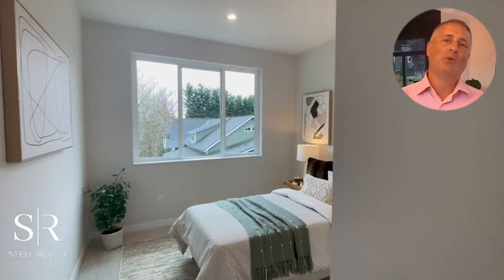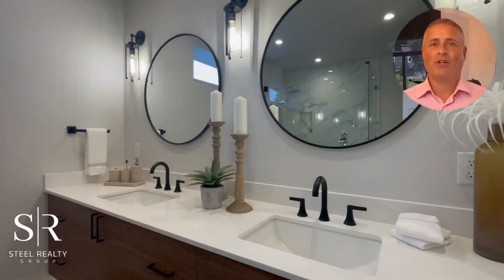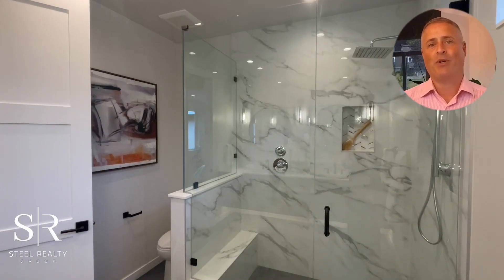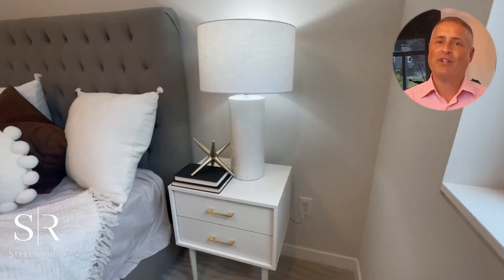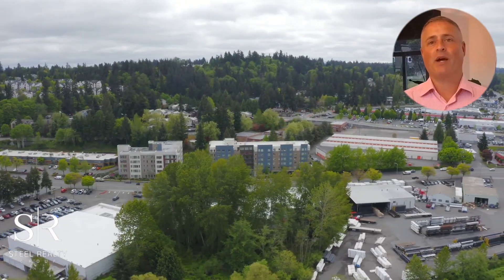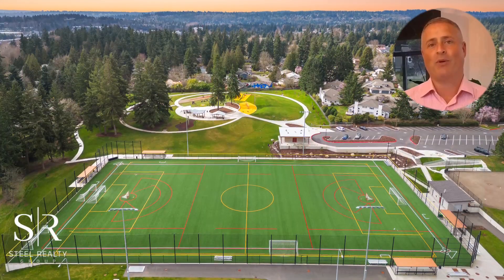This home boasts three bedrooms, a versatile home office, and a bonus loft, all outfitted with the latest in smart home technology, from Nest thermostats to a video doorbell, ensuring your comfort and security. Embrace a lifestyle defined by meticulous design and unparalleled convenience. Welcome to luxury living in Kirkland's most desirable area, a residence that doesn't just meet your expectations, but exceeds them in every way.